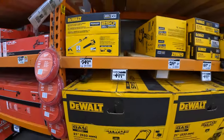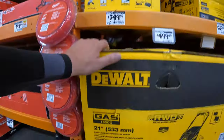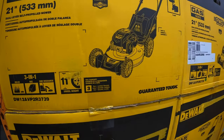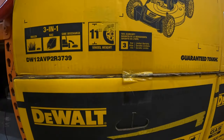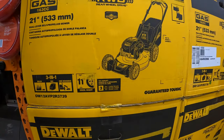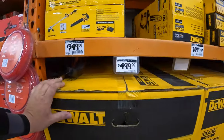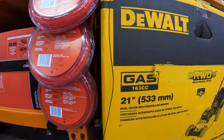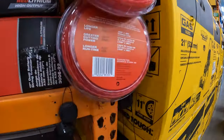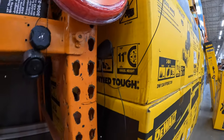DeWalt also has a lot of their mowers for $499 — 21-inch as a kit. I believe DeWalt's lawnmowers come with two 10-amp-hour batteries, though I can't confirm the exact battery spec from the packaging here.